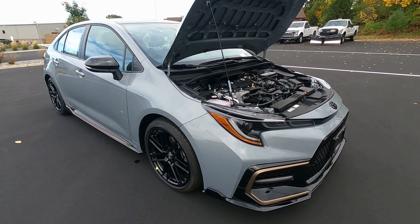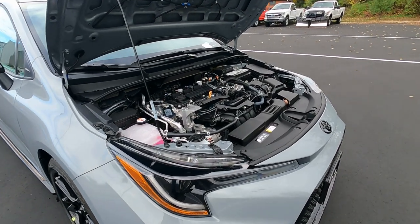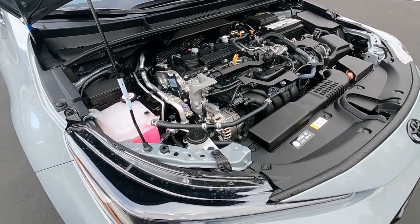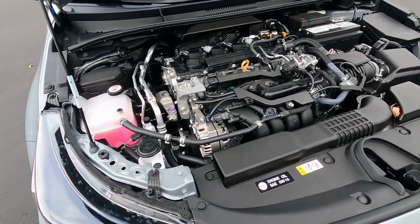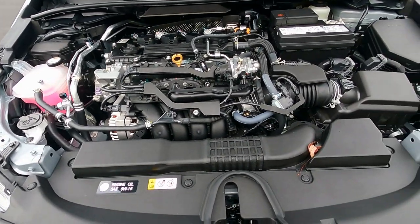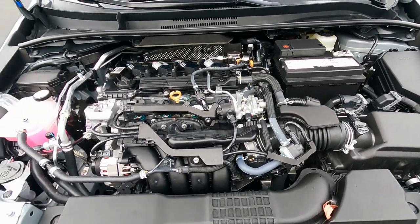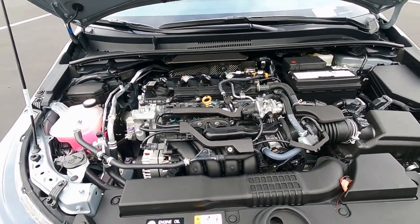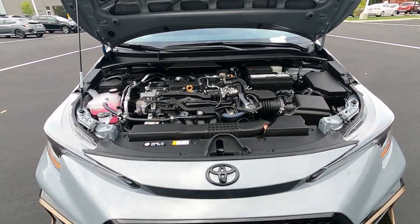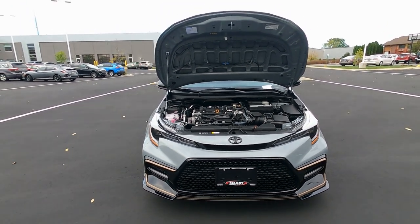Toyota Care covers those maintenance items for two years or 25,000 miles, so no worry about spending money on oil changes — that'll save you several hundred dollars over the first two years of ownership. If you bring it in here at Smart Toyota, we also include a quick exterior car wash. The vehicle itself has a three-year, 36,000-mile limited warranty designed to cover manufacturer defects.